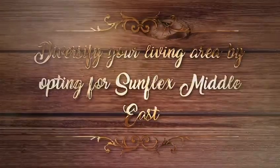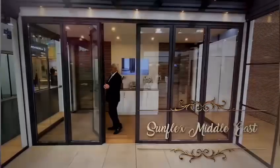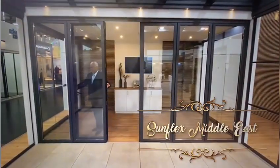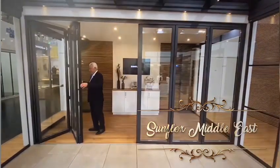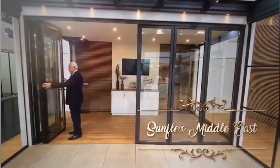Explore stylish floating doors and durable terrace roof systems, all designed to enhance your living experience. Sunflex Middle East stands as a renowned company known for its expertise in crafting premium thermal folding doors.